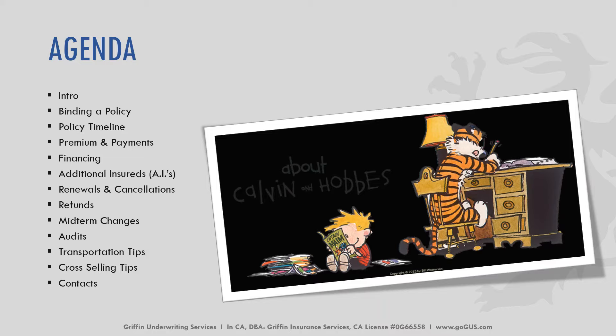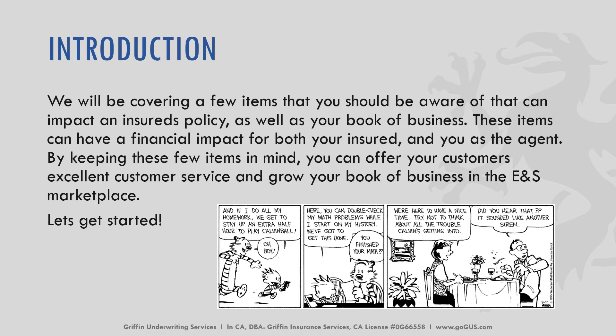a policy timeline, premium and payments, financing, AIs or additional insurers, renewals and cancellations, refunds, midterm changes, audits, transportation tips, cross-selling tips, and at the end of each tutorial there is a list of contacts. We'll be covering a few items we should be aware of that can impact the insurance policy. This can affect your book of business as an agent and have a financial impact on both you and your insured. By keeping a few of these items in mind you're able to offer your customers excellent customer service and grow that book of business in the ENS marketplace.